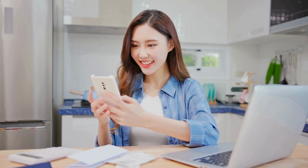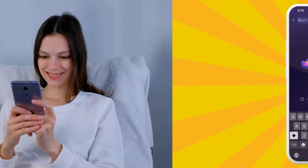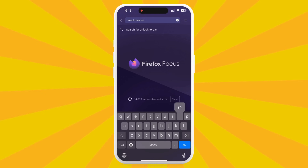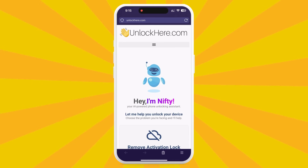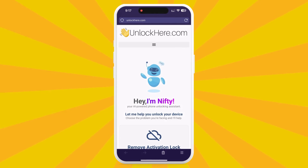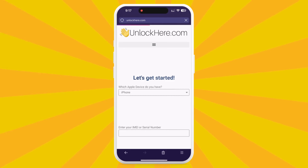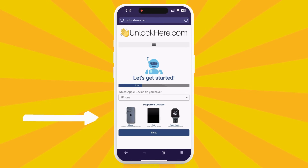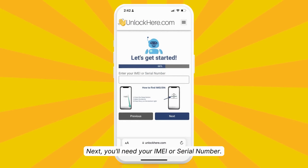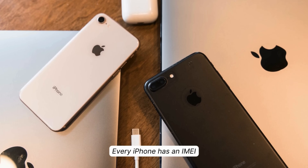Let's dive into the step-by-step process of using unlockhere.com to free your device from the iCloud activation lock. Start by opening your browser and heading to unlockhere.com — this site is like your personal AI assistant for unlocking mobile phone restrictions. Once on the site, you'll meet Nifty, our friendly AI bot. Click on Activation Lock to let Nifty know you need an iCloud unlock. Next, let Nifty know what you're working with — we're going with iPhone for our example, but you could also pick an iPad or Apple Watch. Now you'll need to enter your IMEI or serial number, like your device's unique ID.